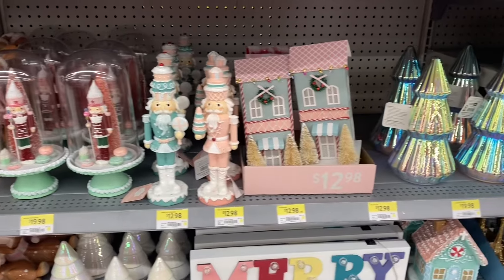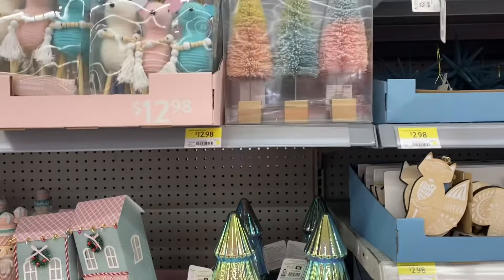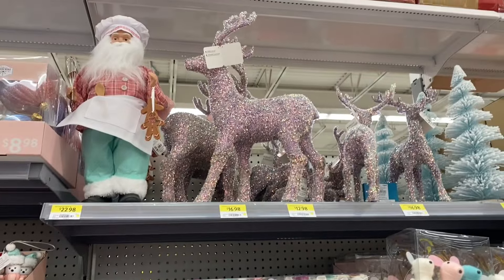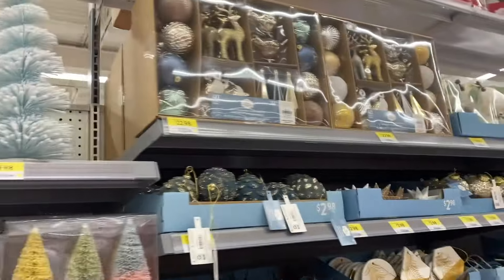They come in two colors. The houses are $12.98 as well. Some reindeer. Some pretty trees at $12.98. Some mice — set of three for $12.98. And the houses. I love Santa up there — he's got his gingerbread. $22. And the reindeer.